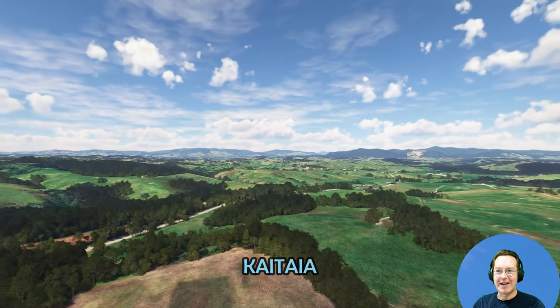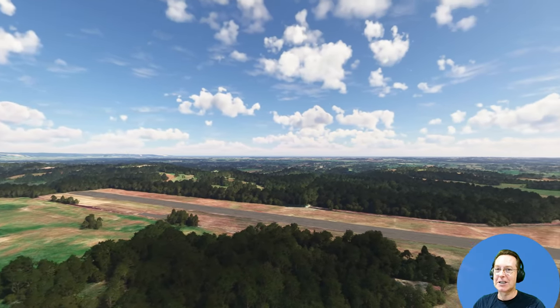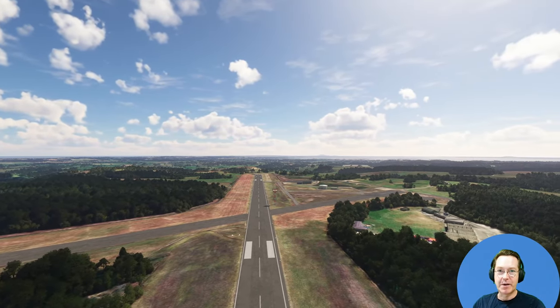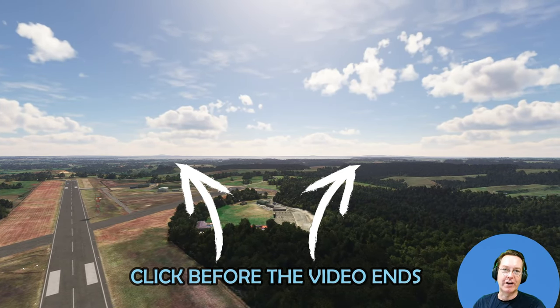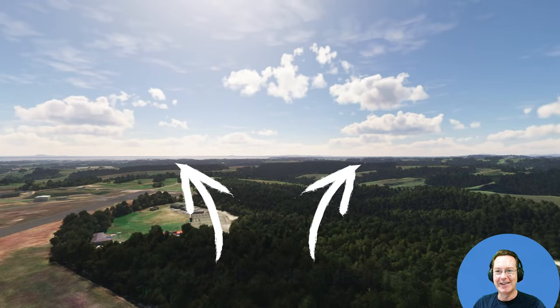So here we are in Kaitaia. The next video we go to Australia, to Sydney — that's the maximum range for this aircraft, so hopefully we don't run out of fuel. That video will be on the top right when it's ready. Up the top left is how we got to Auckland from Rotorua. Hopefully we can release this soon — I'll see you. Bye!